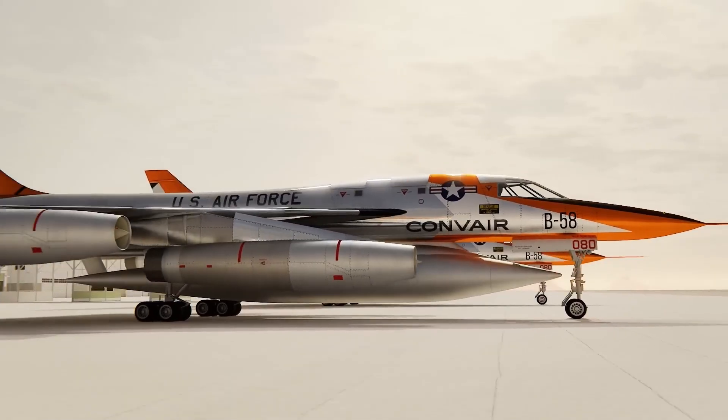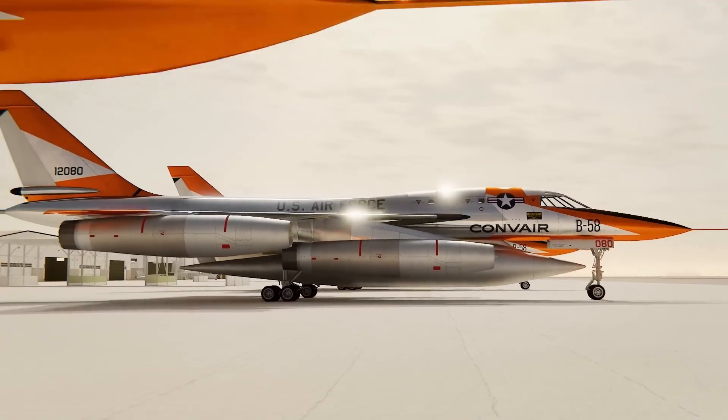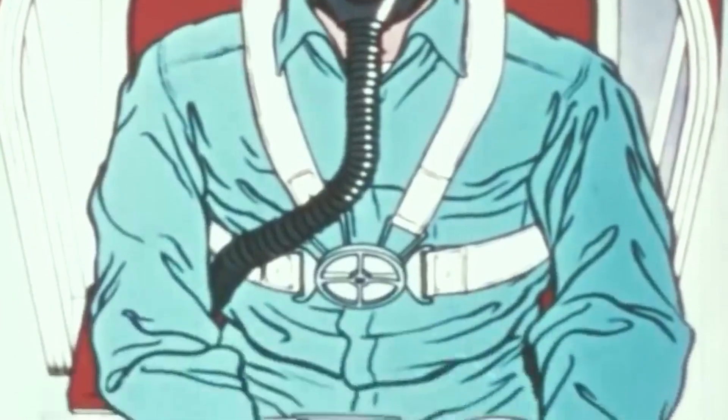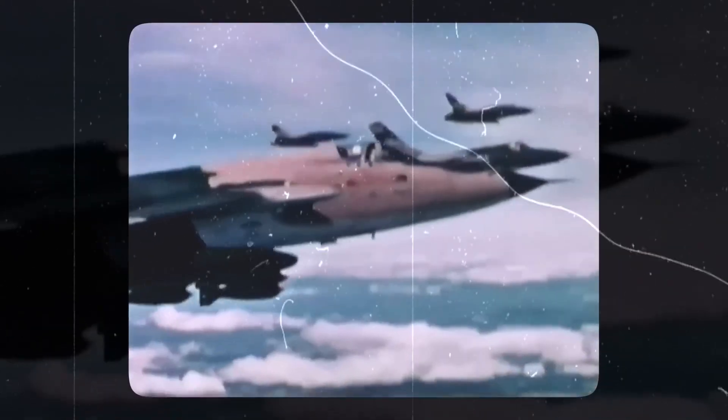The B-58 was crafted with the well-being and safety of its crew at the forefront. Within the aircraft was a pressurized cabin that housed ejection seats for both the pilot and crew. It also contained environmental control systems to ensure ideal conditions during high altitudes and speeds.